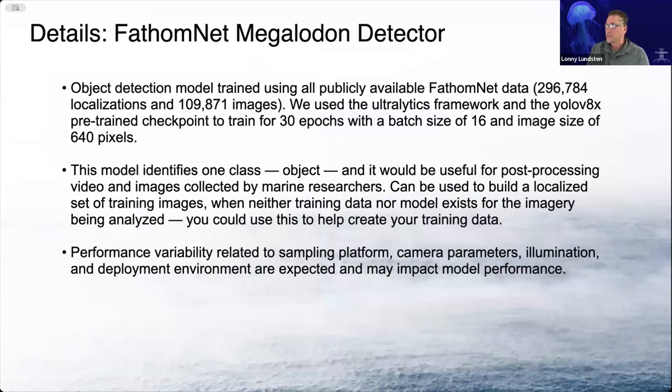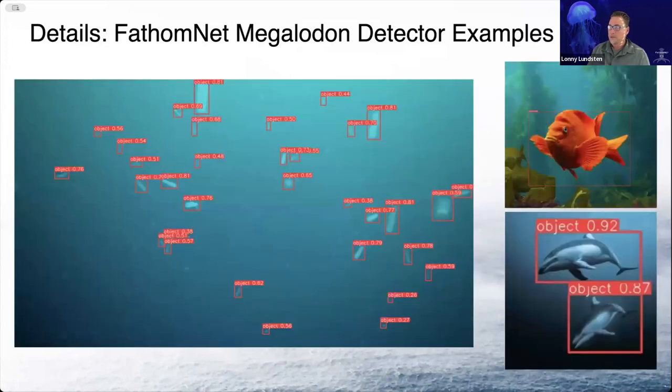Now here's one of our baseline models — the FathomNet megalodon detector. The idea behind the megalodon detector is that it is a single-class detector. We've taken all of the FathomNet data, which is about 300,000 localizations and 110,000 images, and collapsed all of those classes into a single class called Object. This model is going to be really useful for post-processing video and images collected by marine researchers to detect objects when you don't have a model or training set available. You can quickly create localized data and then correct it to make it specific to your habitat or image collection. Performance variability will exist based on your lighting conditions, camera parameters, and habitat, but it does work really well.